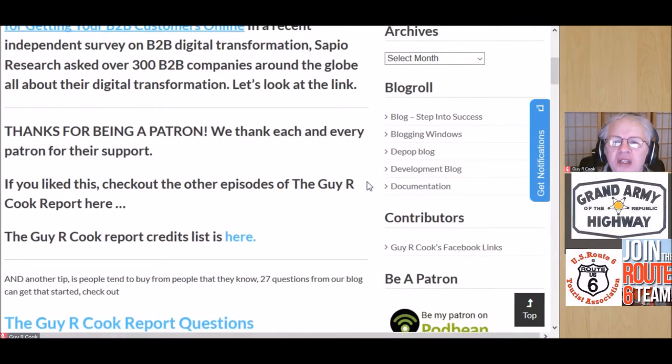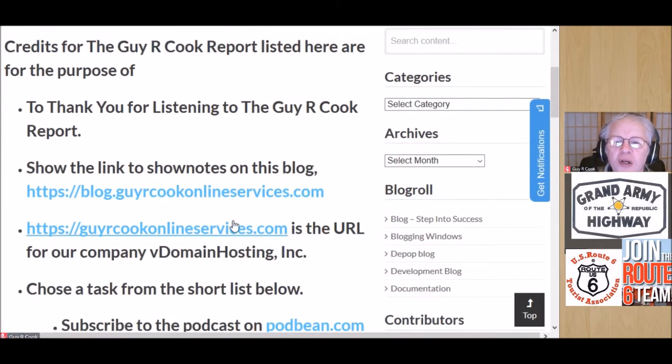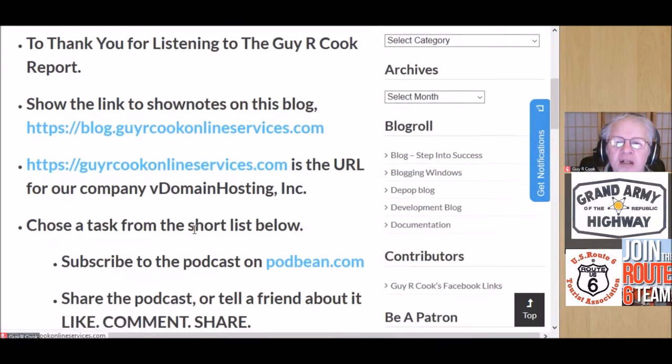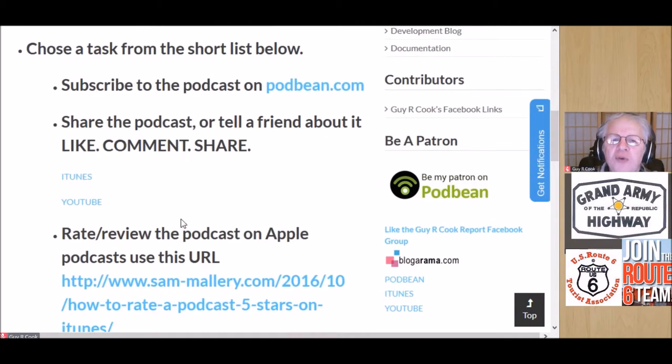If you like this, check out the other episodes of the Guy or Cook Report. To get to the credits, click the link that says 'credits list.' There you'll find: thanks for listening, the link for the show notes list, the blog, the link to the parent site, a short list of services provided in the credits, and a subscribe link to the podcast on Podbean. Share it with a friend — like, comment, share topics on YouTube and iTunes.